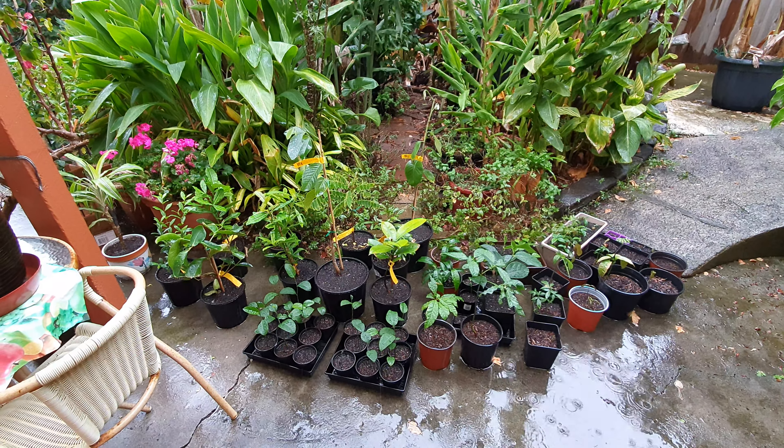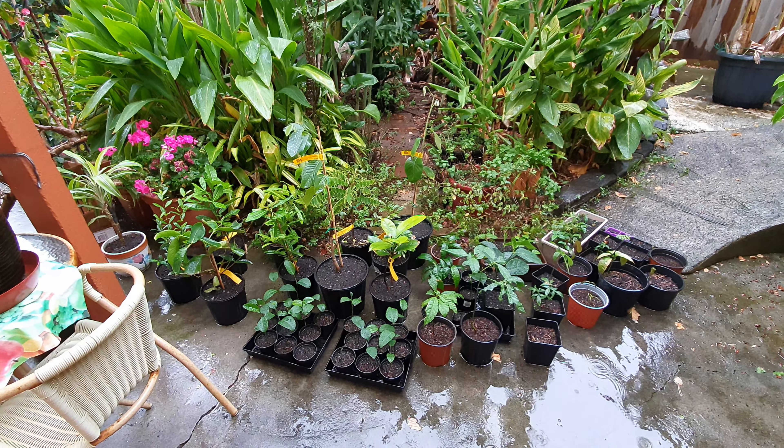Wow guys, check it out — it's raining, it's coming down cats and dogs! Just what I wanted, and just what my plants wanted. I took advantage of this rain today.